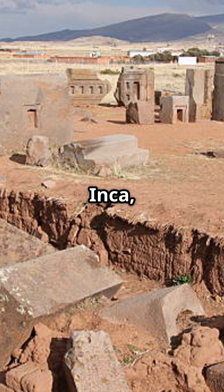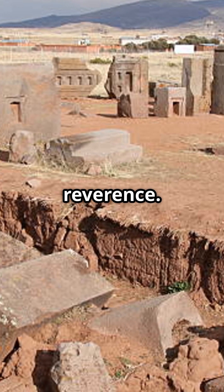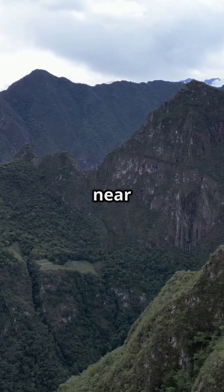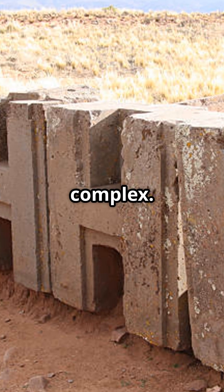Even the Inca, who discovered the abandoned site centuries later, regarded it with awe and reverence. Nestled in the Andes near Tiwanaku, Bolivia, this UNESCO World Heritage Site is part of an ancient complex.